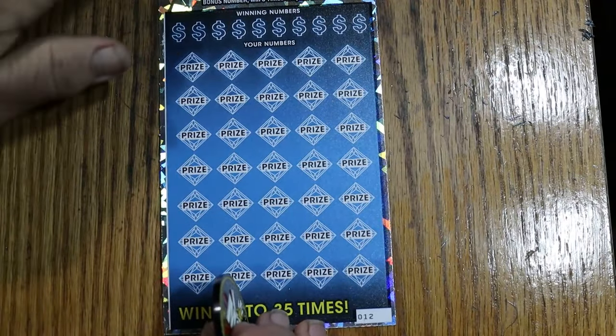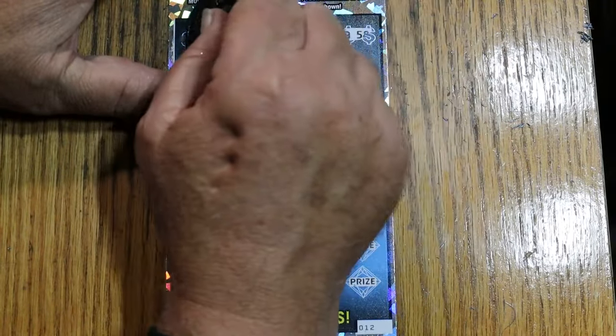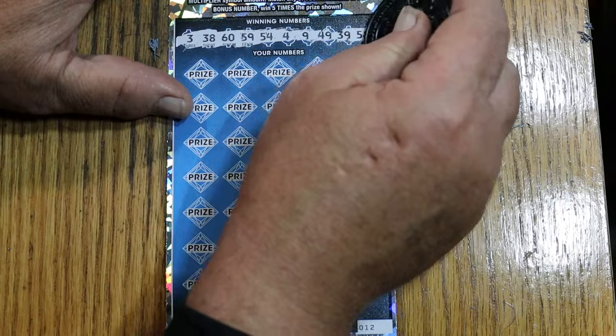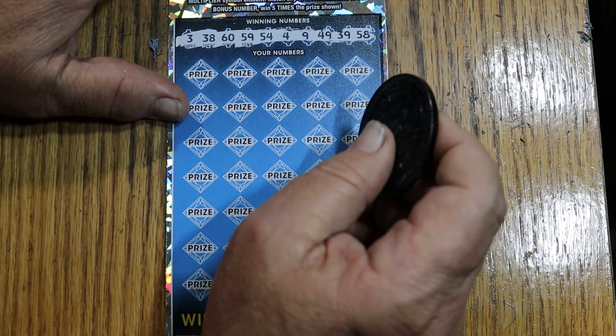Zoom out a little bit, there we go. All right, let's get the show on the road. I'm back in my comfort zone. 3, 38, 60, 59, 54, 4, 9, 49, 39, and 58.